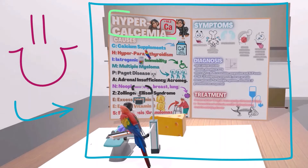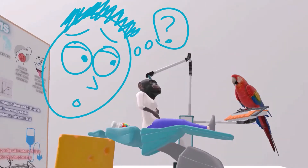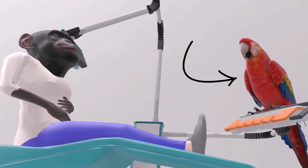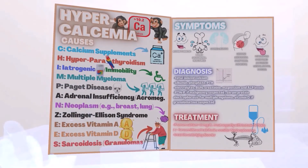In this scene I want to talk about hypercalcemia. You may be wondering why our patient today is a chimpanzee and why the nurse is a parrot. We'll get to this soon, but first let's take a look at this poster over here, which delineates the important points about hypercalcemia. The chimpanzee is here because 'chimpanzees' is the mnemonic for the causes of hypercalcemia.